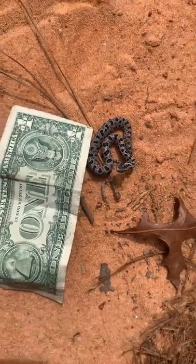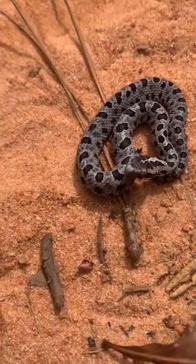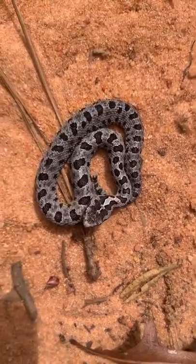Look how tiny this guy is — he could definitely do some damage, but here he is in comparison to a dollar bill, just absolutely tiny. I'm going to make sure not to get bit by him. They are still a venomous snake, but yeah, super cool.